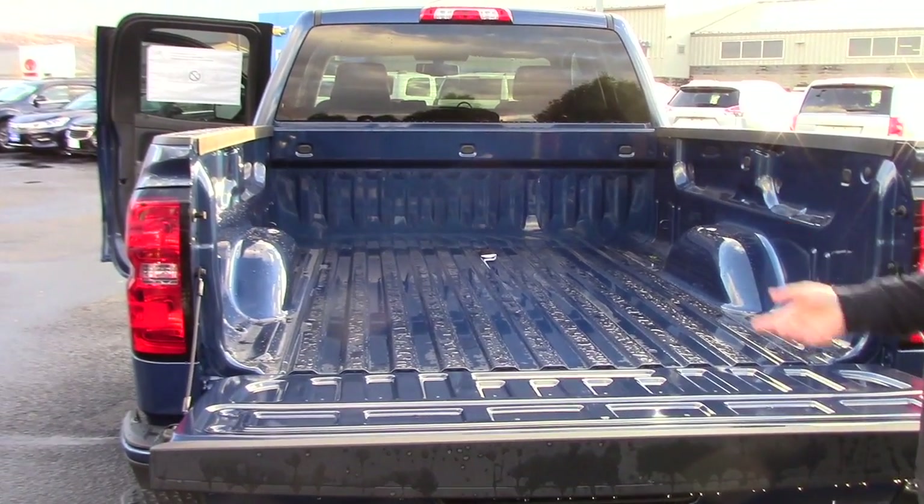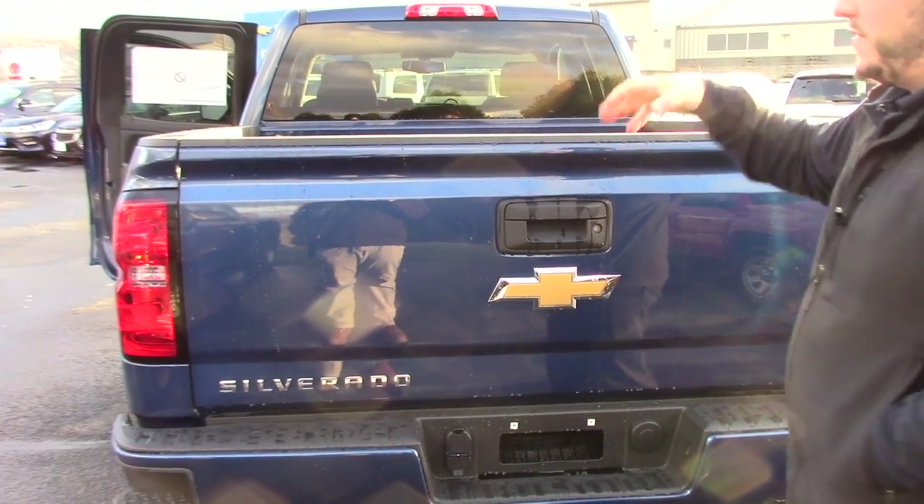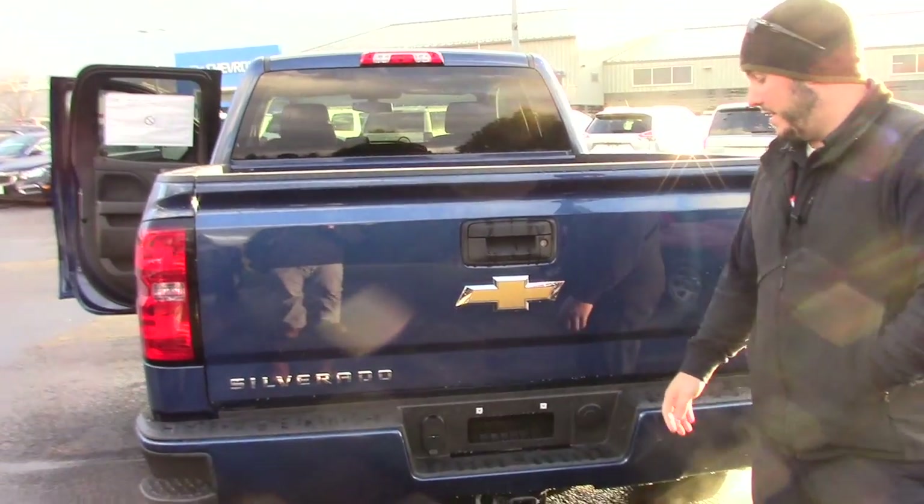No bed liner — you can do a spray-in or a drop-in. The tailgate also locks and unlocks through the remote. So if you put a tonneau cover or cap on and lock your truck, your tailgate's locked and nobody can get in or out of it.